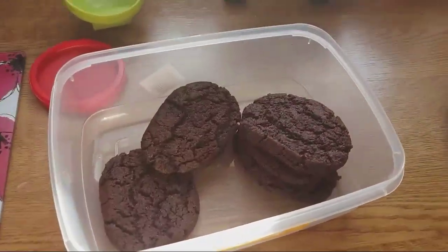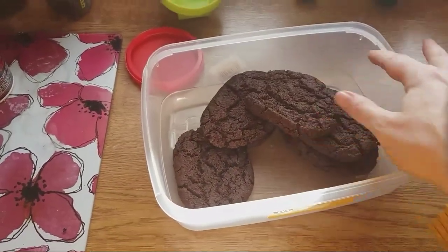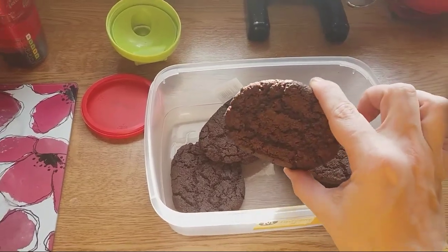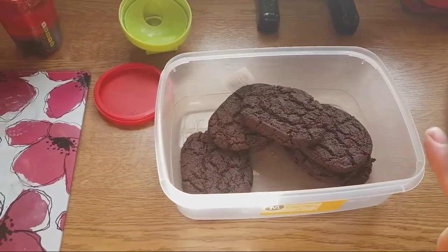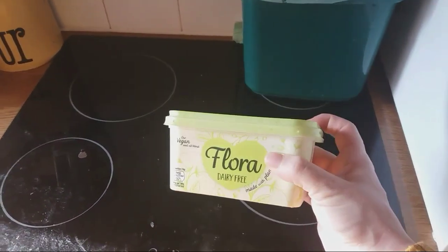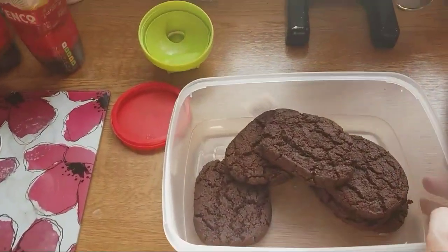So this is day one. It's about one o'clock and I've just come home from work. What I made yesterday were cookies — the mix was from the Allergy & Free From Show. All I needed was an egg, which I got free from my mum because she has chickens, and some dairy-free Flora, which only cost me 20p because it was on offer for a pound and I had an 80p coupon from the show. So these cookies cost near enough nothing.